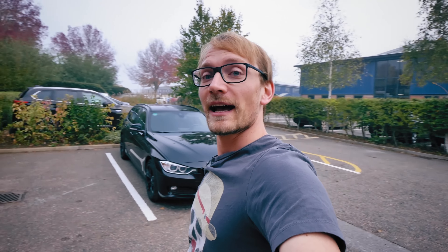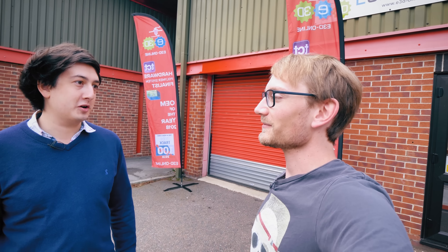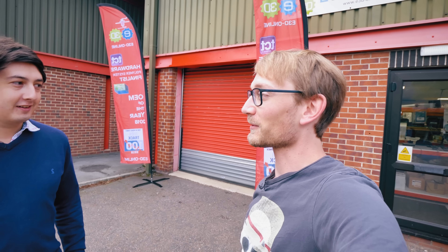Welcome to beautiful Oxfordshire — as you can see, it's typical English weather. I'm here today for E3D, and we've got Sanjay here. This is your new operation, right? Yeah, we've merged five buildings into one, we moved in here in January. It's a much bigger, much better space.